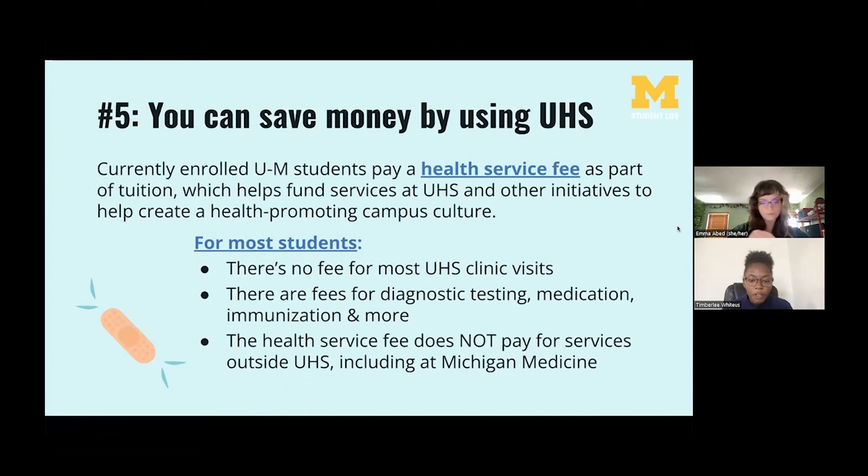Number five: UHS is available to U of M students at little or no cost. Most services are covered by a health service fee that's included in your tuition, so we really push students to make the most of those resources because you're already paying for it. That fee covers many services, including most clinic visits, specialist visits, nurse advice by phone day or night, wellness coaching at Wolverine Wellness, and initial evaluation for physical therapy. However, the health service fee doesn't apply to services outside of UHS, including Michigan Medicine.